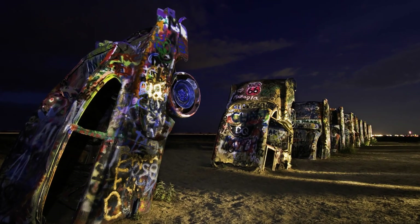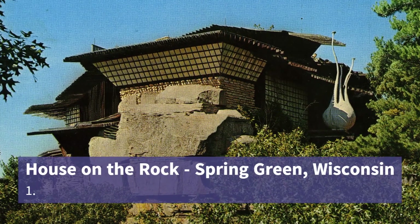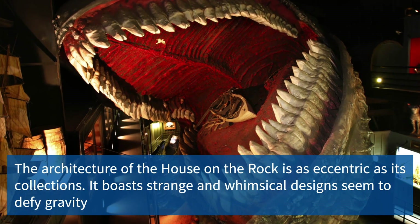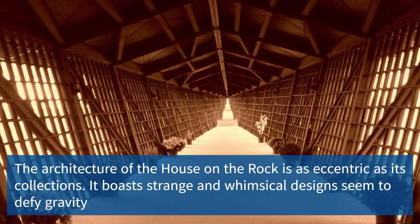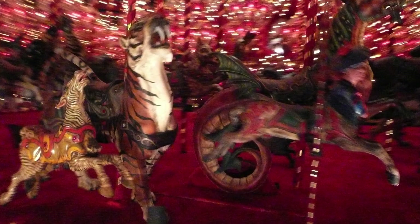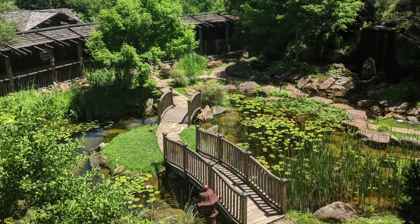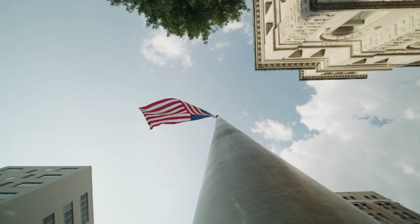The last entry on our list is the House on the Rock, nestled in Spring Green, Wisconsin. This mesmerizing attraction houses an extensive collection of eclectic artifacts and showcases peculiar architecture that will leave visitors in awe. With its whimsical design and vast array of exhibits, it offers a truly unique and unforgettable experience.